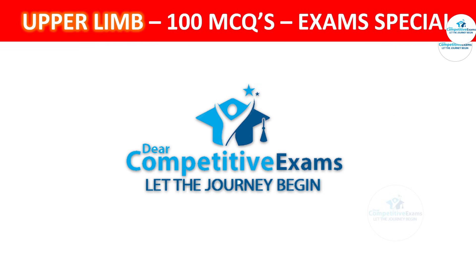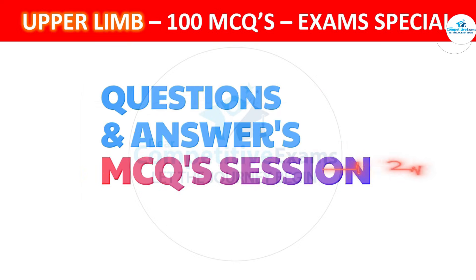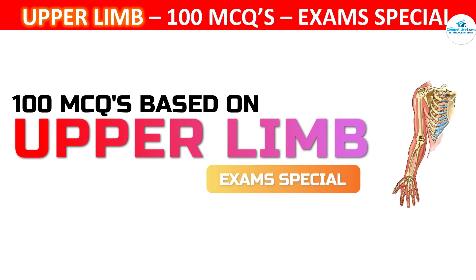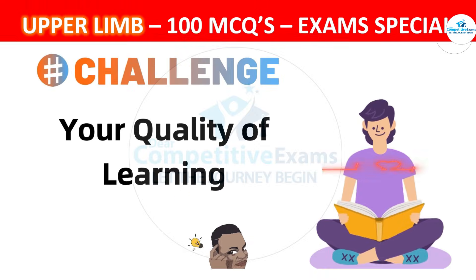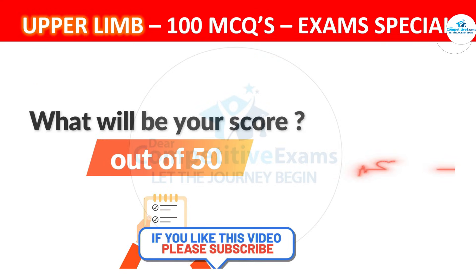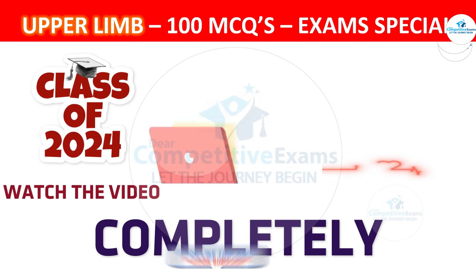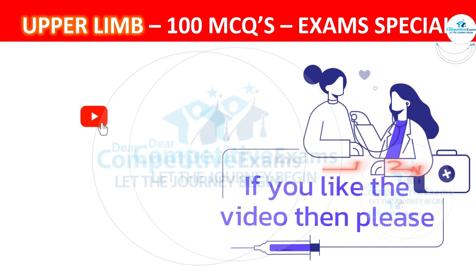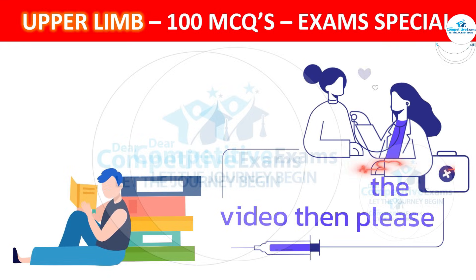Dear friends, welcome back to Dear Competitive Exam YouTube channel. Today you are attending 100 most repeated and most important question-answer session based on upper limb, and this is Part 1 of this series. Let's challenge your quality of learning and see what your score will be. Do watch this video completely to make yourself more fit to answer any kind of questions. If you find this video helpful, please do like, subscribe and share this video with all your friends who are preparing for upcoming medical exams.